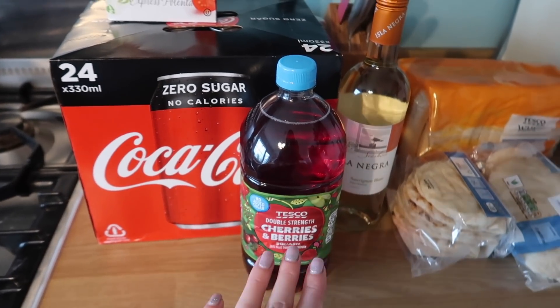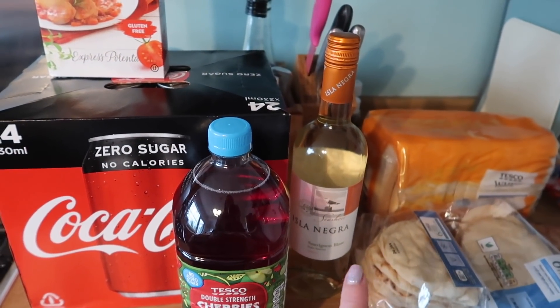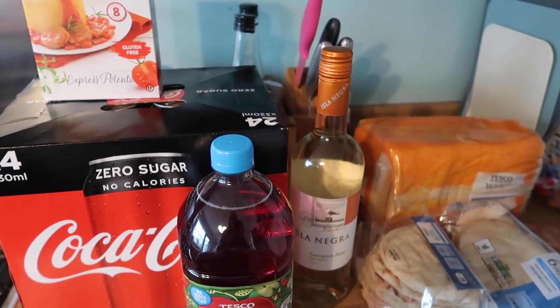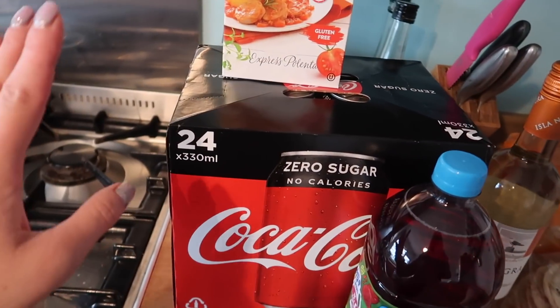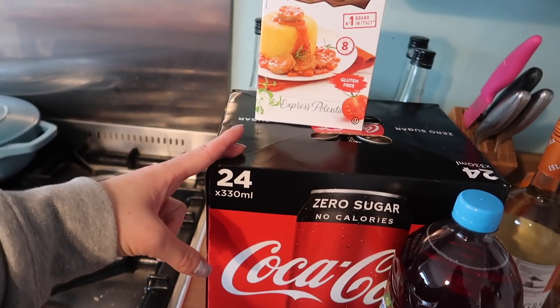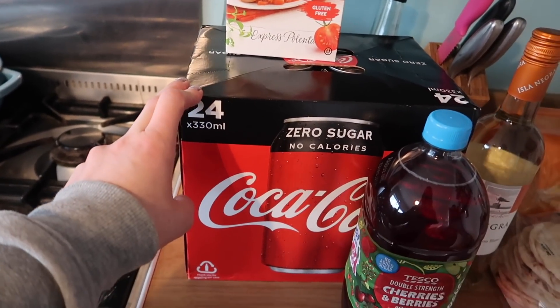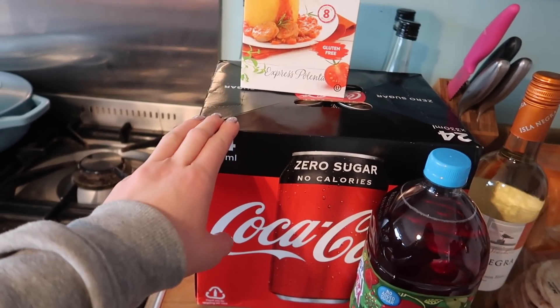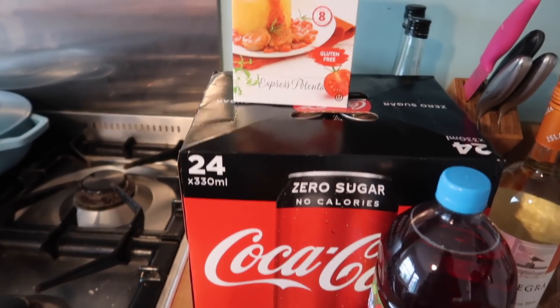Over here are just some drinks. I've got a cherries and berries squash, a bottle of sauvignon blanc - just a cheap one mainly because I'm using it in recipes, then I'll drink the rest. The Coke was around five pounds for 24 cans, normally something like eight, so we picked that up because even though that's quite a lot to spend on Coke, it will save us money in the long run.